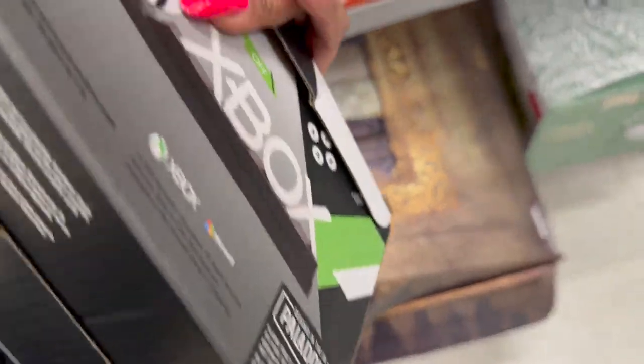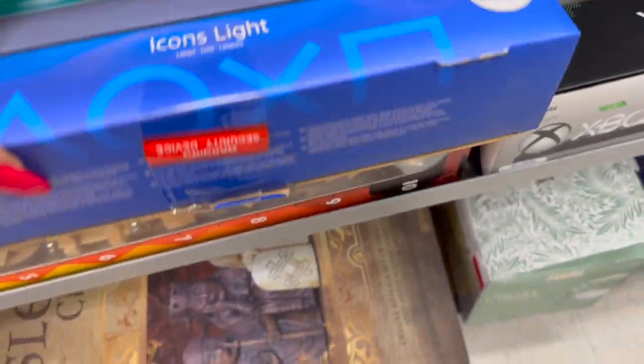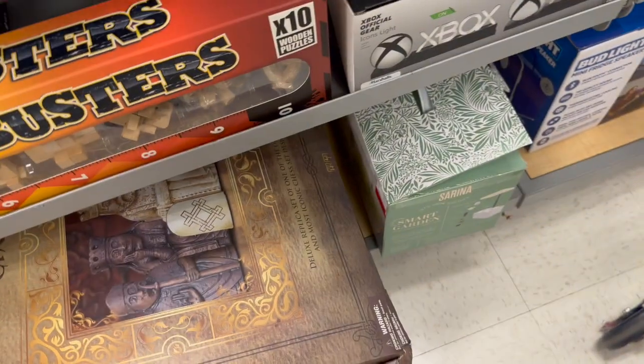These little Xbox signs are on clearance for six dollars — yellow tag. They also have PlayStation ones for six dollars as well.